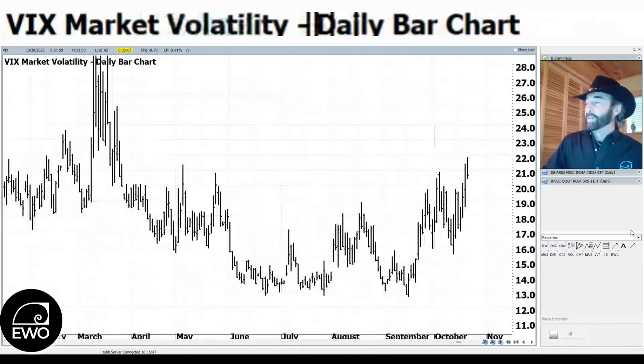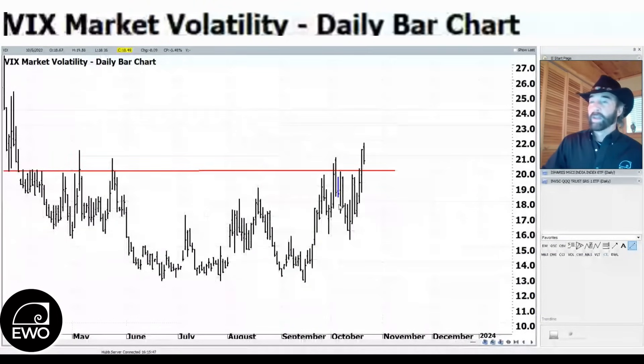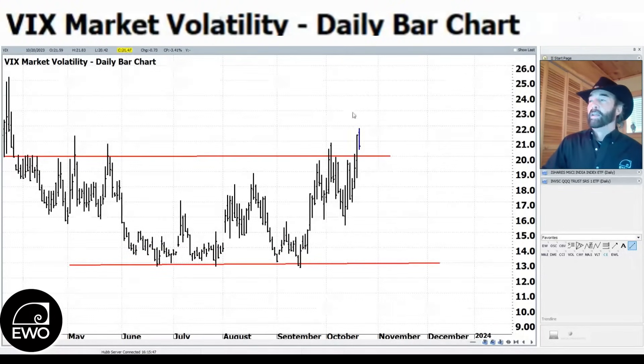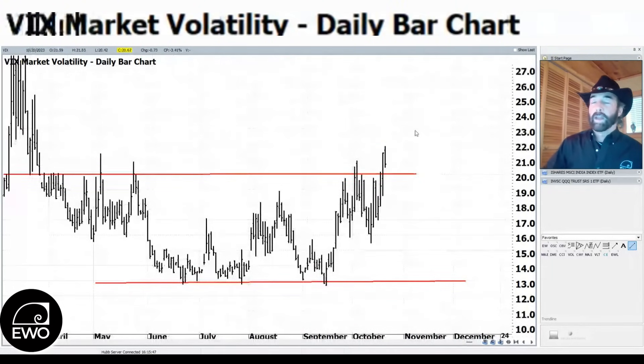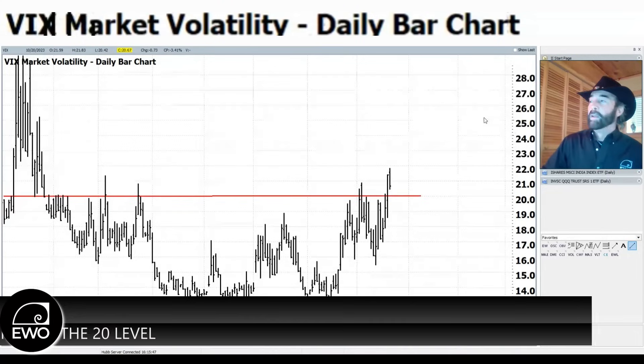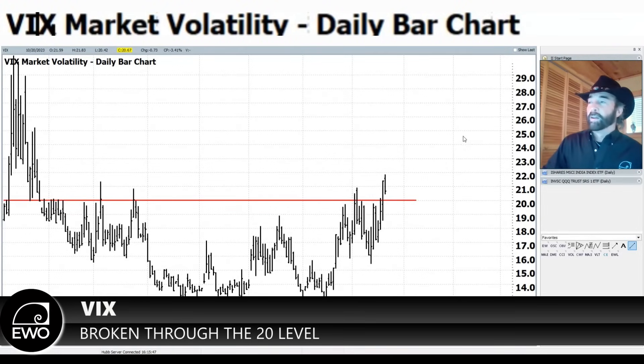The VIX had been trading in a range between roughly 13-14 on the low and 20 as resistance — we got our answer yesterday and today and broke through 20. One positive for bulls: we didn't get follow-through to the upside on the VIX today, closing above 20 but not at a higher close. Maybe we get a slight break from this oversold condition on the S&P, but things are looking more bearish than they have in the past couple of weeks.